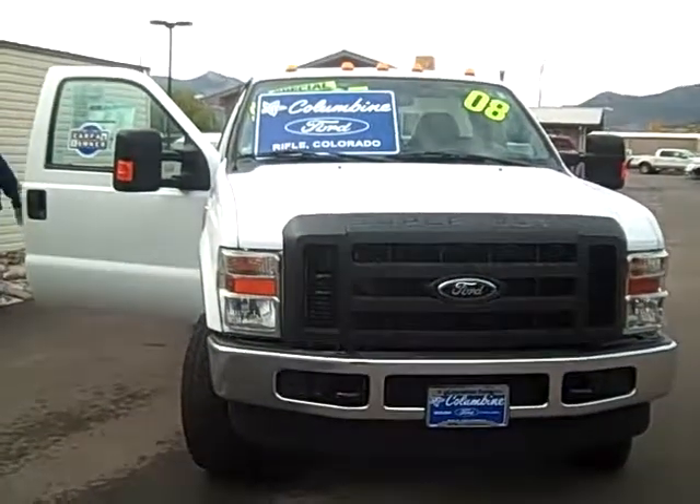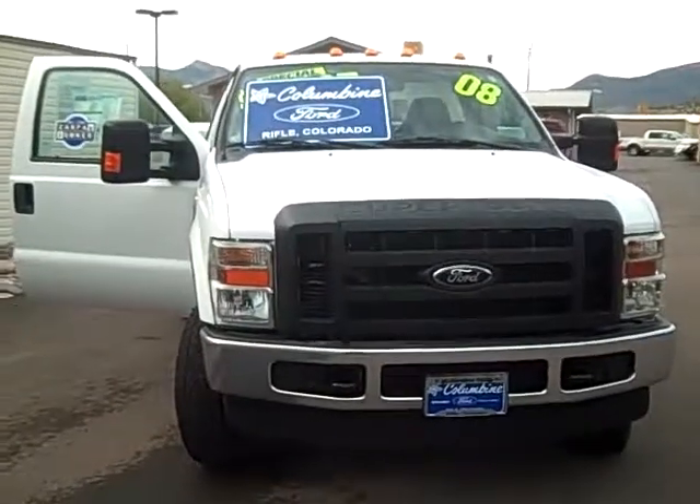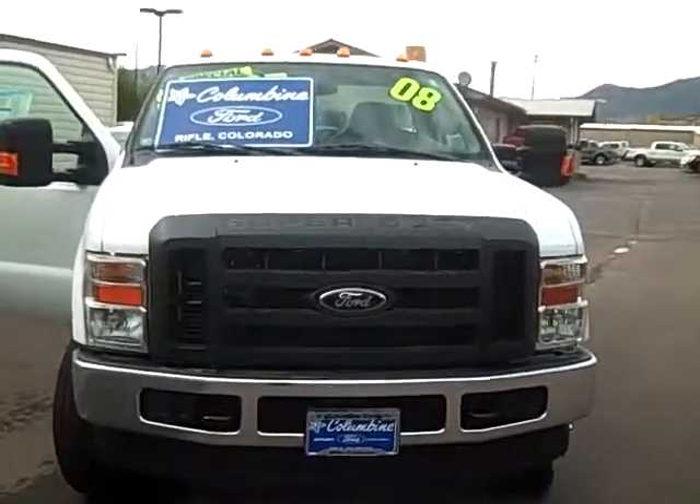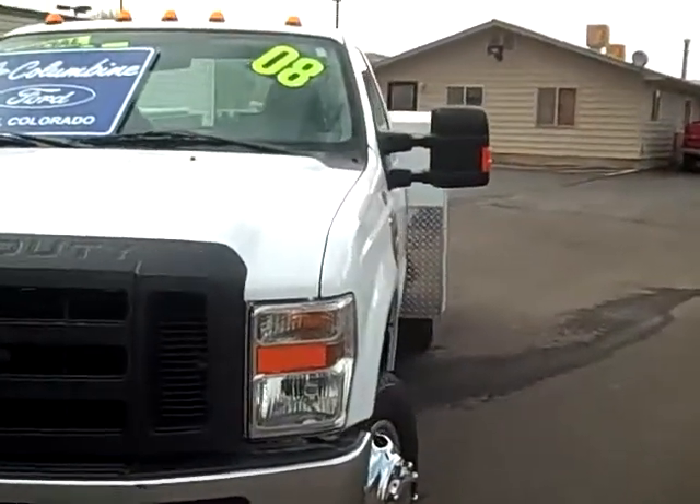Hi, thanks for stopping in today to Columbine Ford in Rifle, Colorado. I'm going to show you this very nice 2008 Ford — this is an F-350. It's the XL model and it is a dually.